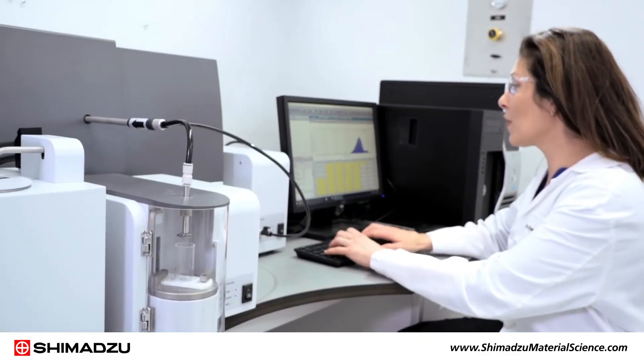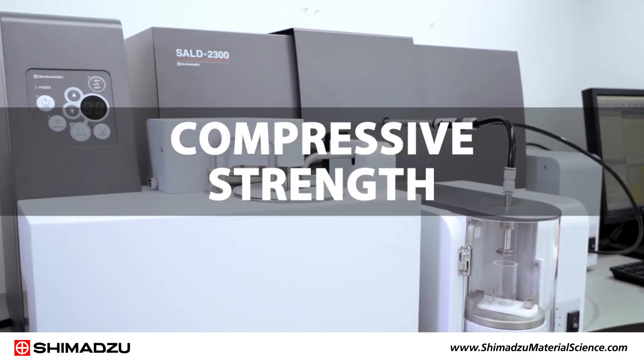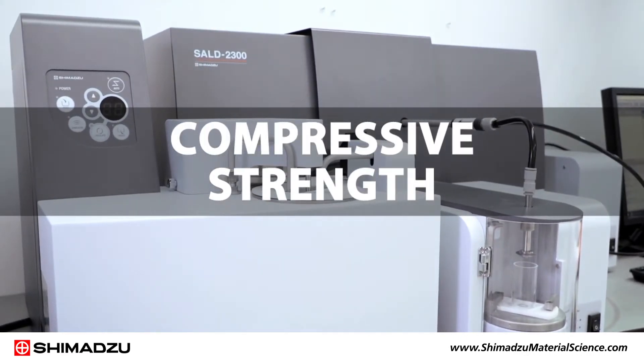Shimadzu also offers instrumentation to study particle size distribution and compressive strength of particles used in particle reinforced composites.